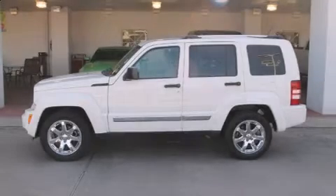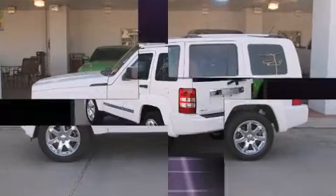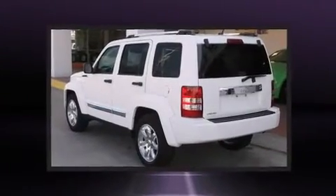Come test drive this 2009 Jeep Liberty. It features an automatic transmission, rear-wheel drive, and a refined six-cylinder engine.